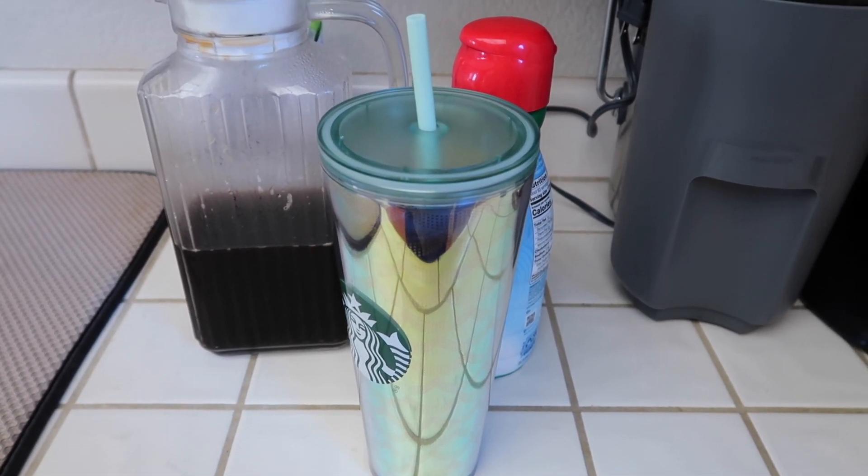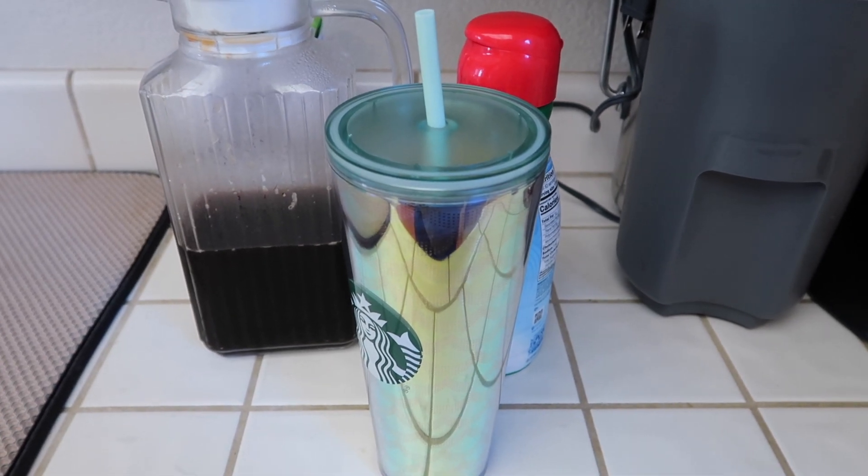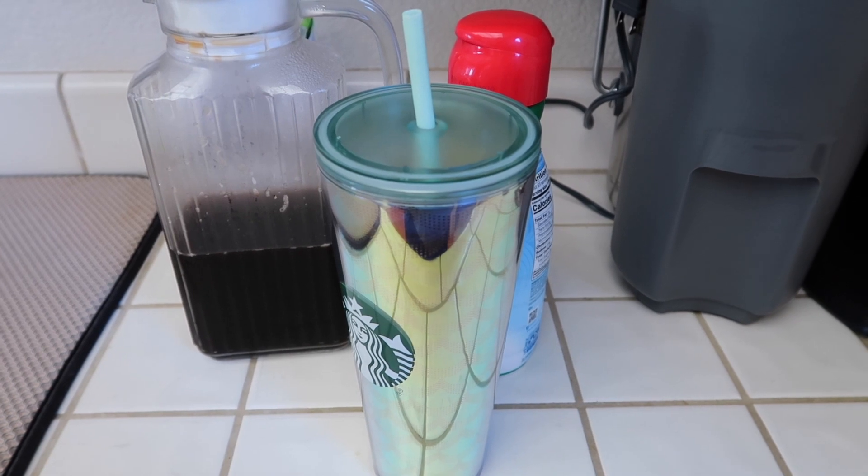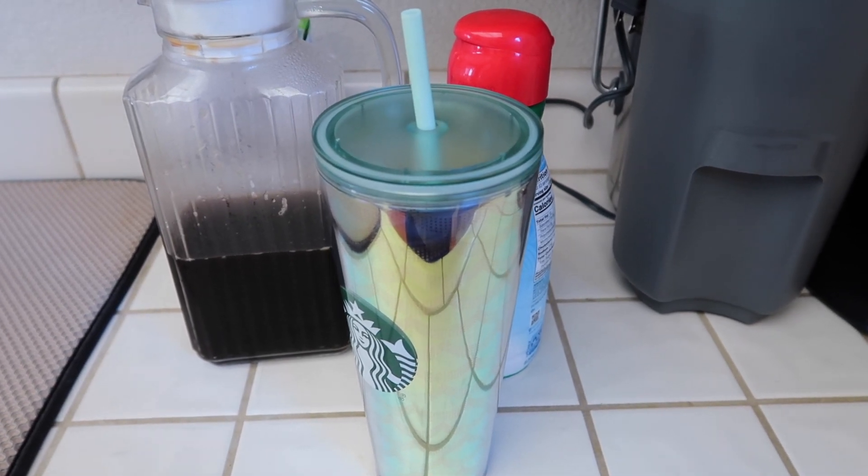I did start eating just a little bit lower carb and cutting out sugars. I'm not doing full keto but I am just trying to lower my carbs and eliminate sugar.